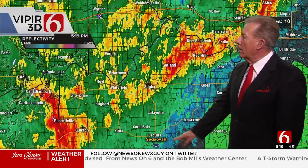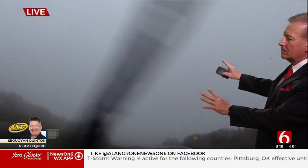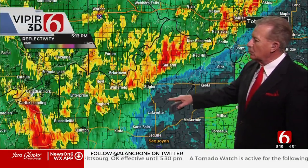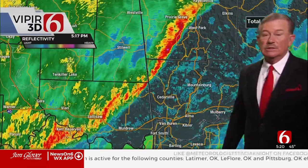Sequoia is right now around the Lequire area. Let's take a quick look at his video for just a second — it looks like it's frozen at this moment, but again it's just cloudy, gray skies, just some scattered rain, not a whole lot going on. It just gives you an idea of what it looks like — it's soupy in front of it. We're looking for scattered showers to be probably the heaviest now, moving off into Arkansas.